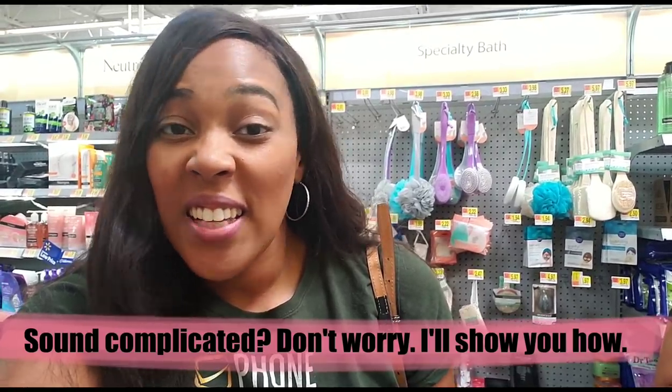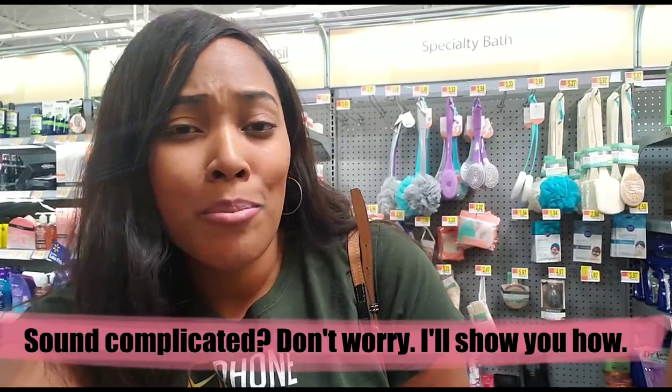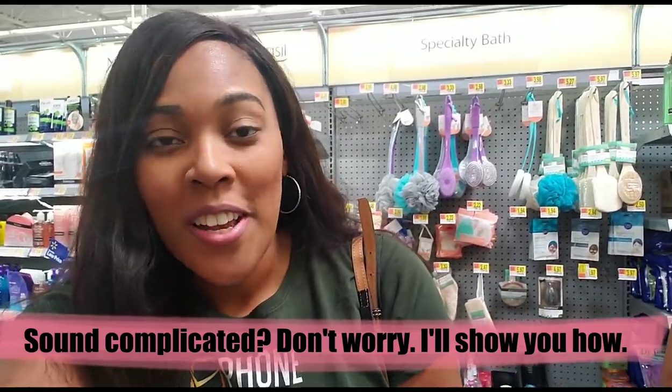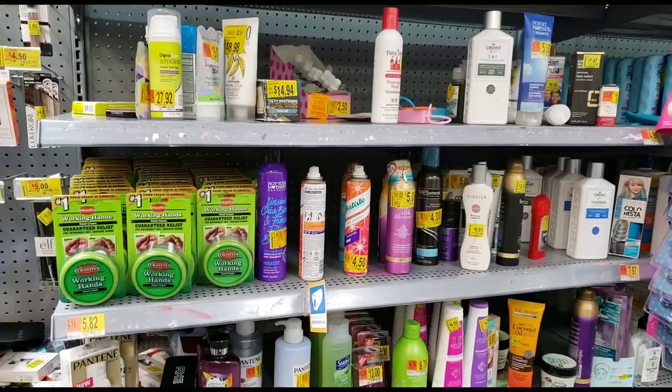They don't give it to you on a gift card, but what they will allow is for you to use your overage to apply to your other groceries. So let's say you buy something for five dollars and the coupon is $6 off — you just made a dollar and you can use that dollar to buy chips or whatever else you want. They won't give you cash or a gift card, but you still can make the money and use it to buy something else. I'm at Walmart, let's see what I can get.